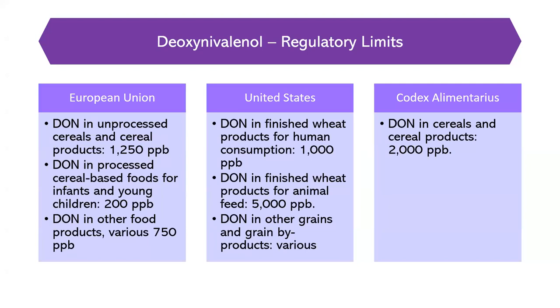Because of these effects, there are regulatory limits for DON in food and feed that vary by country and region. In the EU, DON in unprocessed cereals and cereal products is limited to 1,250 ppb, in processed cereal-based food for infants and young children is 200 ppb, and 750 ppb for certain other processed cereal products. In the United States, the FDA has established guidance levels — not legally binding, but used as reference — of 1,000 ppb for finished wheat products for human consumption and 5,000 ppb for animal feed. Codex also has limits on DON in cereal and cereal-related products.